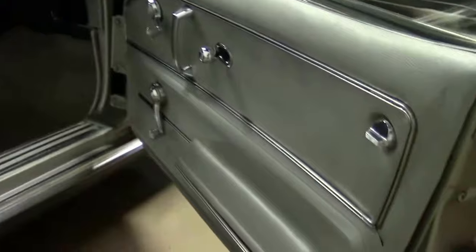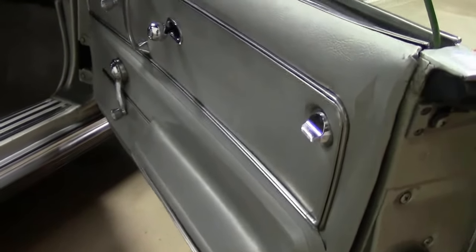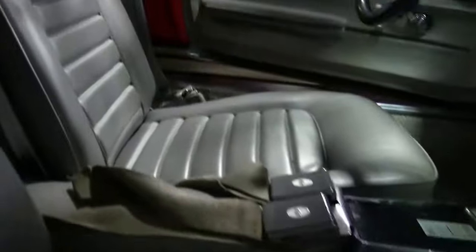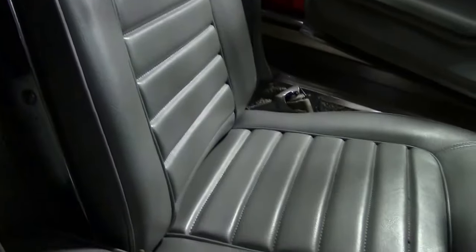As we move to the interior of the car: beautiful silver seats with silver carpeting, correct loop style carpeting. Our seat belts are original to the car and are showing as such. The seats are in very good shape — you'll notice those extra pleats. We'll show you the 65 so you can see a quick comparison.